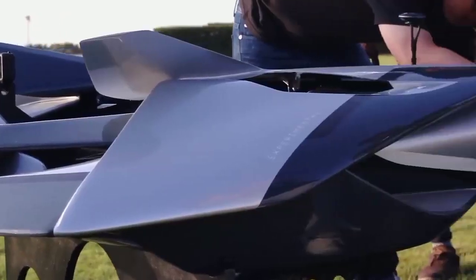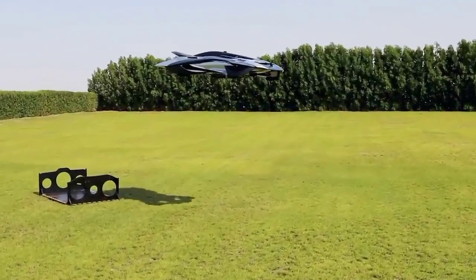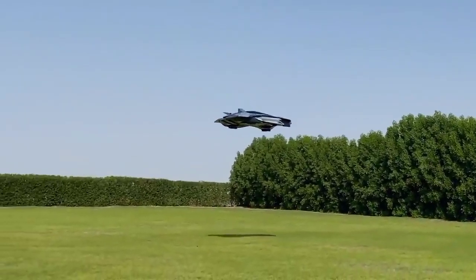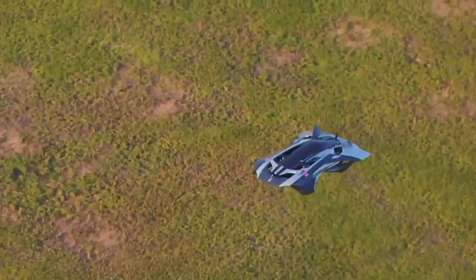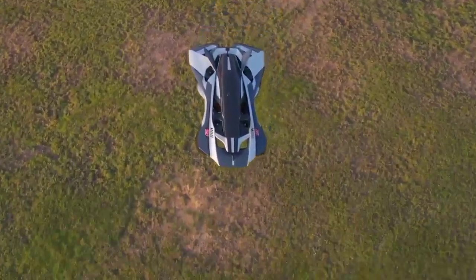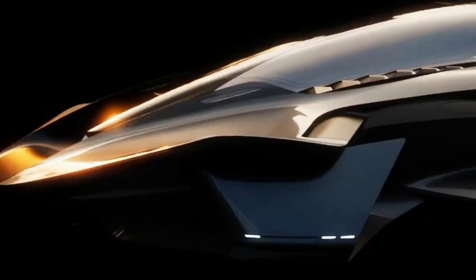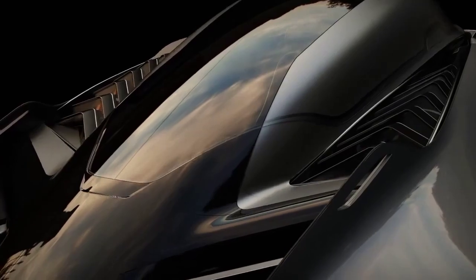This one-passenger electric vertical takeoff and landing aircraft, designed by Bellwether Industries, combines cutting-edge technology with futuristic aesthetics, providing a glimpse into the potential of personal air travel. The Antelope's sleek and stylish design features four ducted fans, four electric motors, and a battery pack as its power source. One distinctive feature of the Antelope is its concealed propulsion system, which adds to its minimalist and aerodynamic design, enhancing its aesthetics, efficiency, and noise reduction.